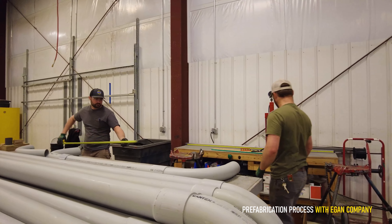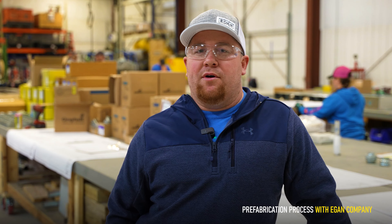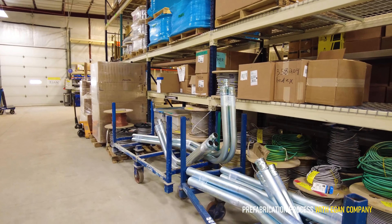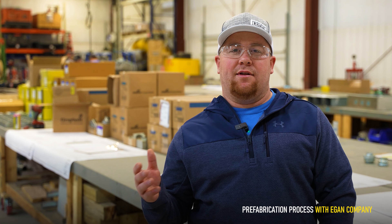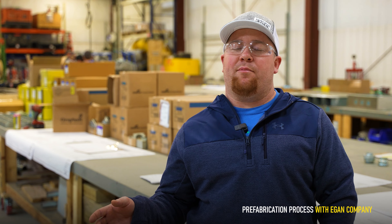The process we have really helps with the project schedule and time frame. We're able to build things days, weeks, months ahead of time. We'll store them and send them to the foreman when they need them. It also brings any holes or mistakes in the drawings to light sooner, allowing us more time to write the RFI and get a proper response.